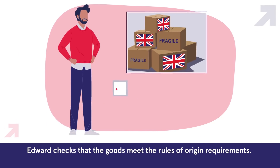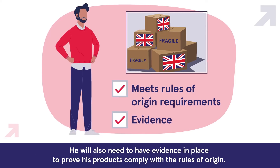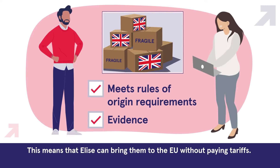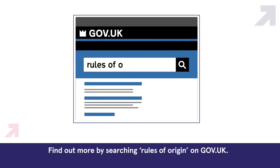Edward checks that the goods meet the rules of origin requirements. He will also need to have evidence in place to prove his products comply with the rules of origin. This means that Elise can bring them to the EU without paying tariffs. Find out more by searching 'rules of origin' on gov.uk.